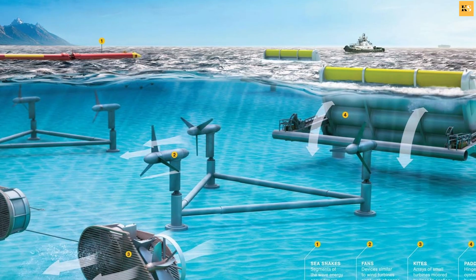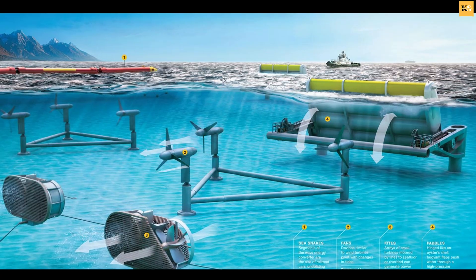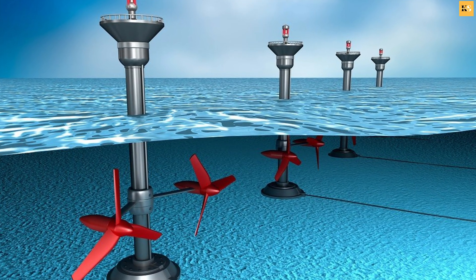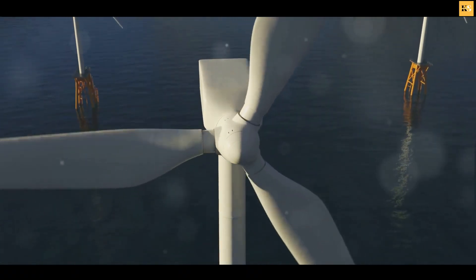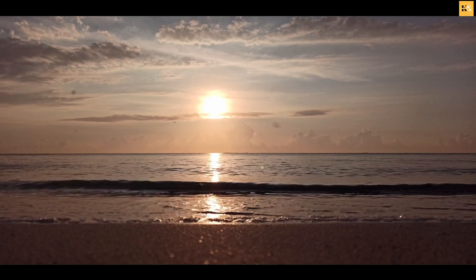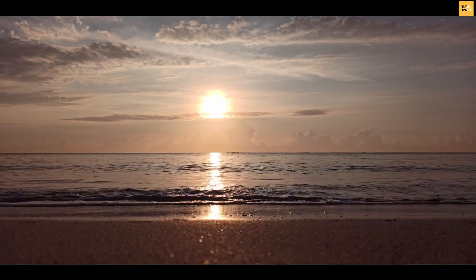This kinetic energy can then be captured and converted into electricity by devices known as tidal energy converters. These converters typically take the form of underwater turbines, which spin and generate electricity much like wind turbines, but are powered by the relentless movement of the ocean's tides, rather than the unpredictable whims of the wind.